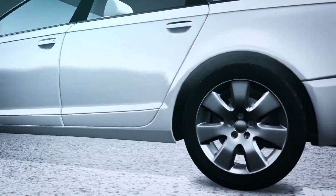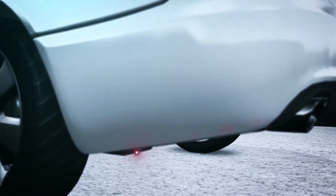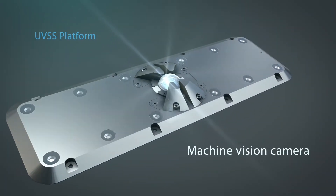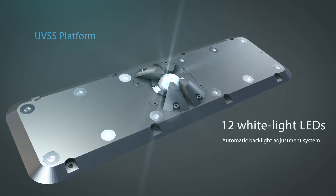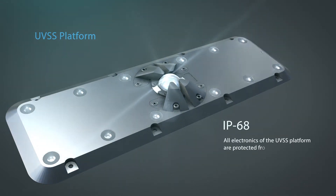SecurOS UVSS excludes cases when a security officer is careless or intentionally misses a car with a concealed object. High image quality allows the operator to detect foreign objects. A high-resolution machine vision camera with high frame frequency is used.